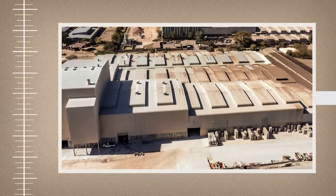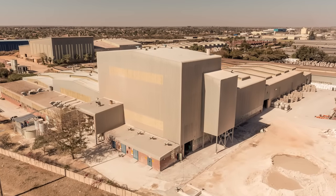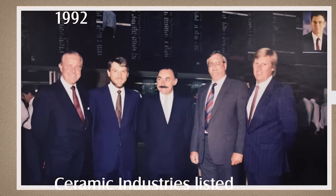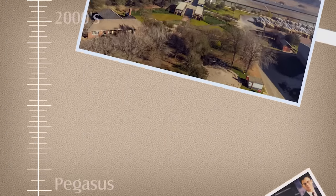Using extruded flat punch technology, the Samka Wall Plant was built in 1989 and at the time produced 60,000 square meters of tiles per month. The Monoporosa technology was adopted and today the plant produces in excess of 600,000 square meters per month.